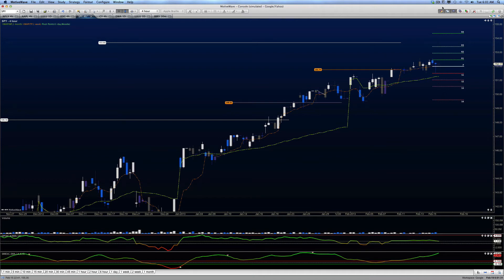Good morning, everyone. This is Anne-Marie. Today is Tuesday, February the 19th, and this is a look at SPY on the 4-Hour Chart.